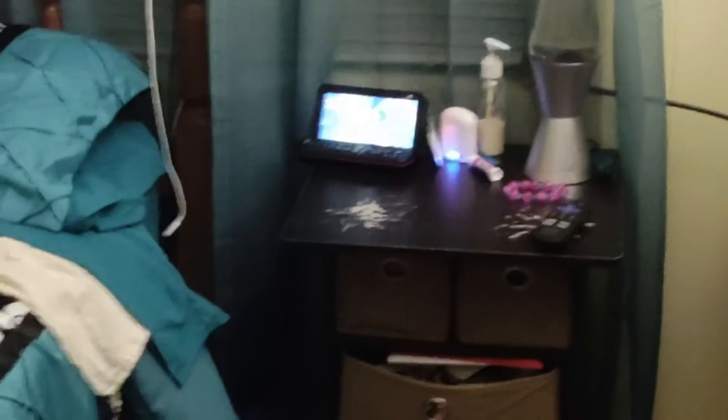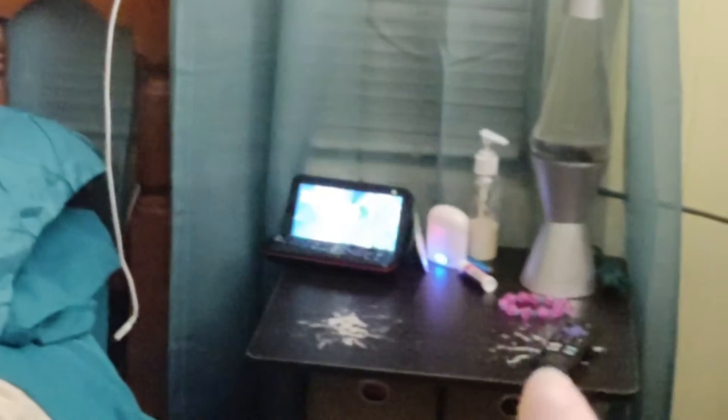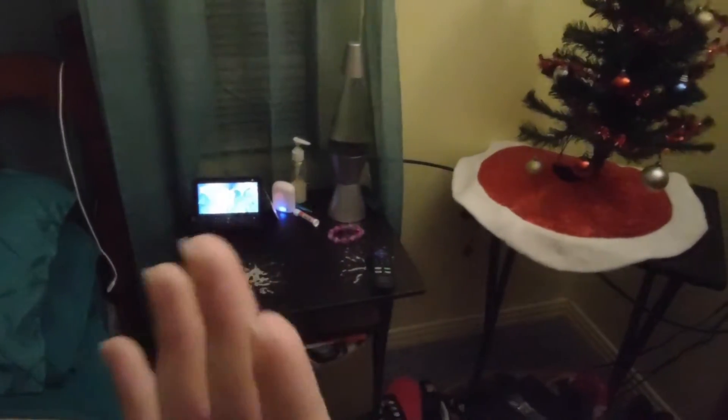Over here is my nightstand. There's my lava lamp I got for my birthday, my bracelet my best friend Yana gave me, my TV remote, my satellite remote, my little Bluetooth earphones, my lotion, chapstick, and a little thing from Bird Control. I also have my Amazon Echo Show right there — I mainly use that as a music player and alarm clock in the morning.